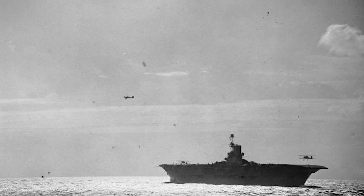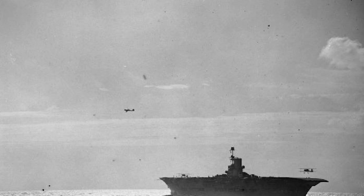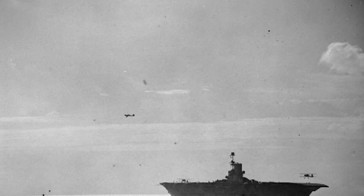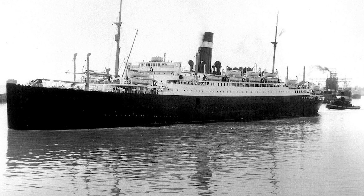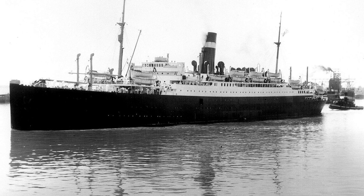The Home Fleet of the Royal Navy took station on August 24th under the command of Admiral Sir Charles Forbes, and on September 3rd, war was formally declared. That same day, the liner SS Athenia was sunk by U-30, killing 112 of her passengers and crew.